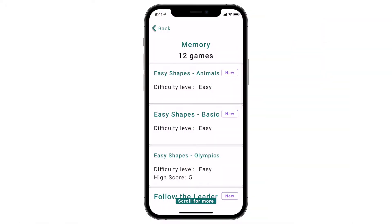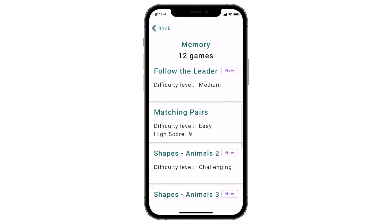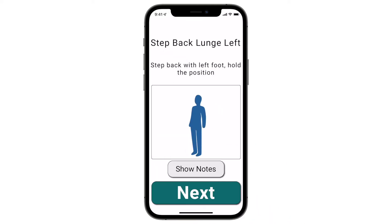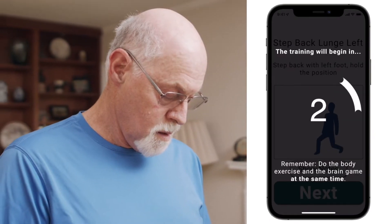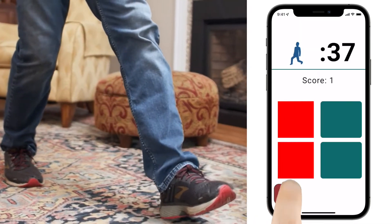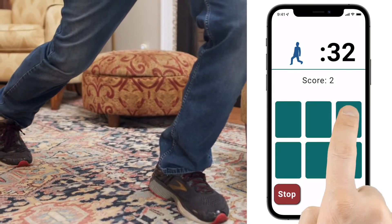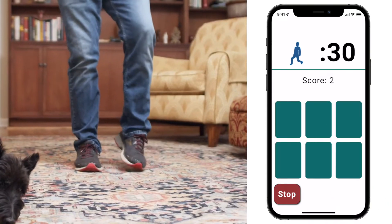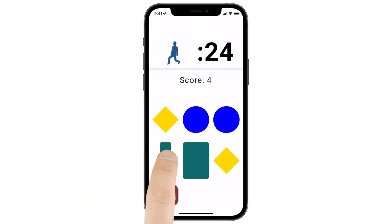Here is an example of what a normal day of balance training looks like using Nimble. Each physical movement takes between 30 and 90 seconds and includes a variety of fun and engaging cognitive challenges. A full training session only lasts about 10 minutes, making Nimble easy to engage in, anytime, anywhere.